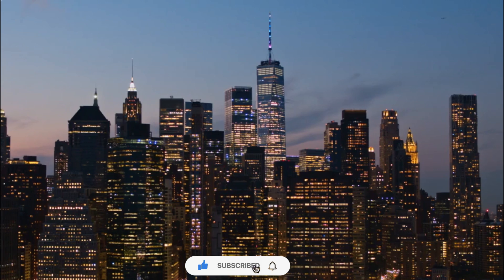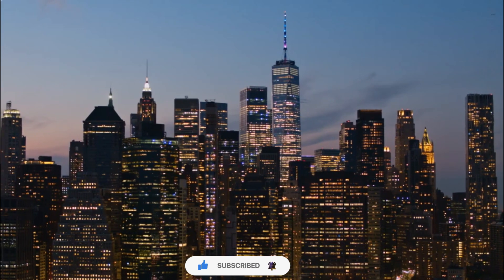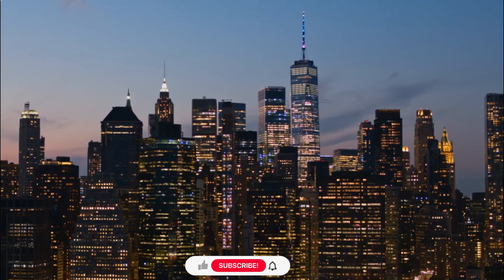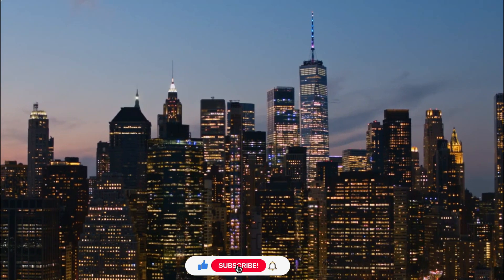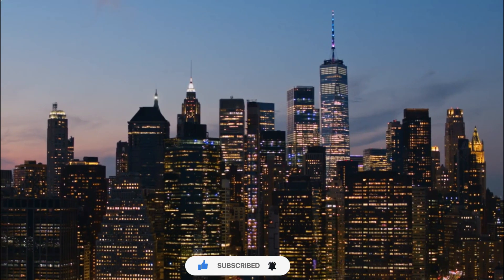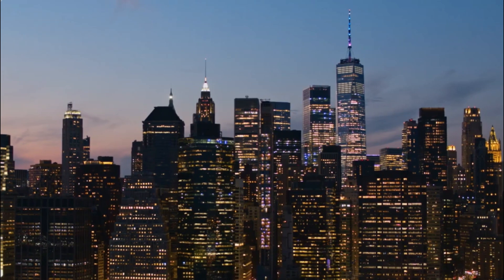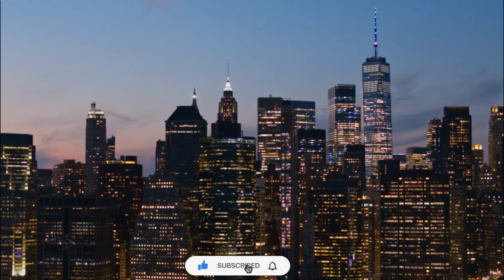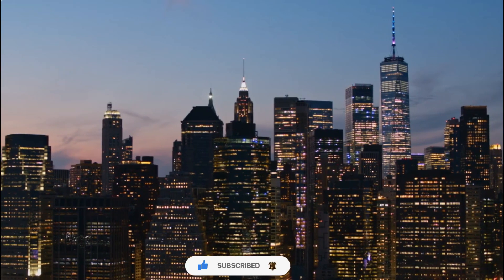Number 6. Memorial Plaza. The base of One World Trade Center is surrounded by the 9/11 Memorial Plaza, a serene and contemplative space that pays tribute to the victims of the September 11, 2001 attacks. The combination of the building's presence and the memorial's design creates a harmonious and emotionally moving environment.